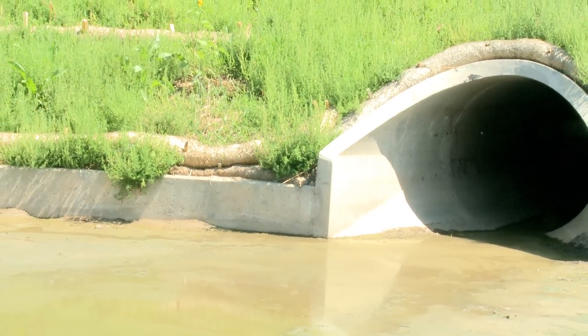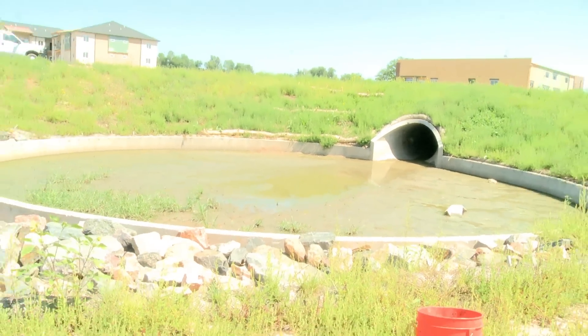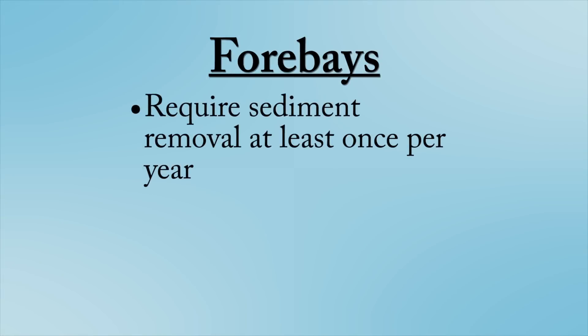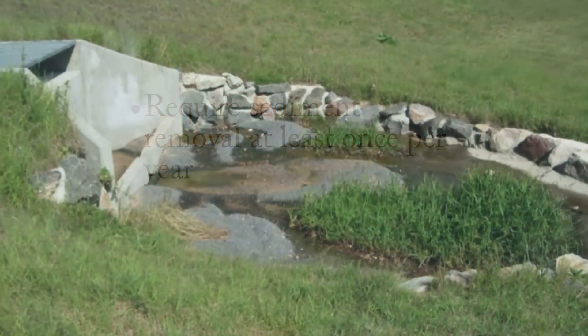The forebay is a concrete structure located immediately below the inlet and is designed to slow down incoming runoff and to collect large sediments and debris. Sediment and debris should be removed from the forebay regularly, typically several times per year. Cleaning out the forebay regularly will prevent sediment and debris from migrating further into the EDB where it is more difficult and expensive to remove.